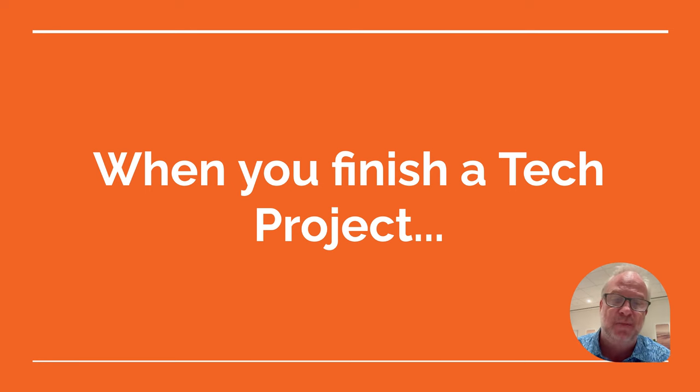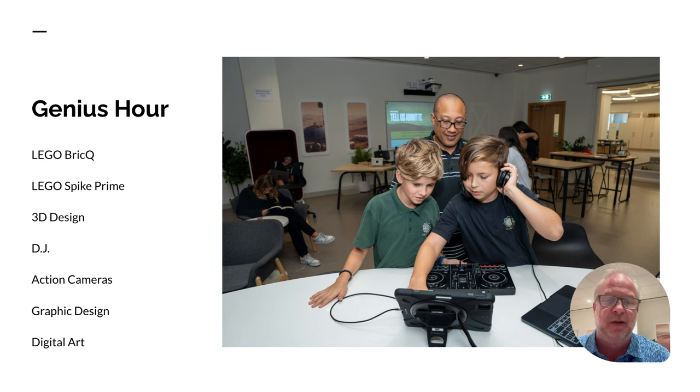When you finish a project and we love it, you can move on to Genius Hour. Here's just a list of a few things we've got for you: digital art, action cameras, learning how to DJ — all that stuff. These are mini lessons you can usually get done in one class period, but there's some really cool, fun stuff there. So if you finish a project early, we've got great things for you to do. You might even want to finish your projects a little early on purpose.